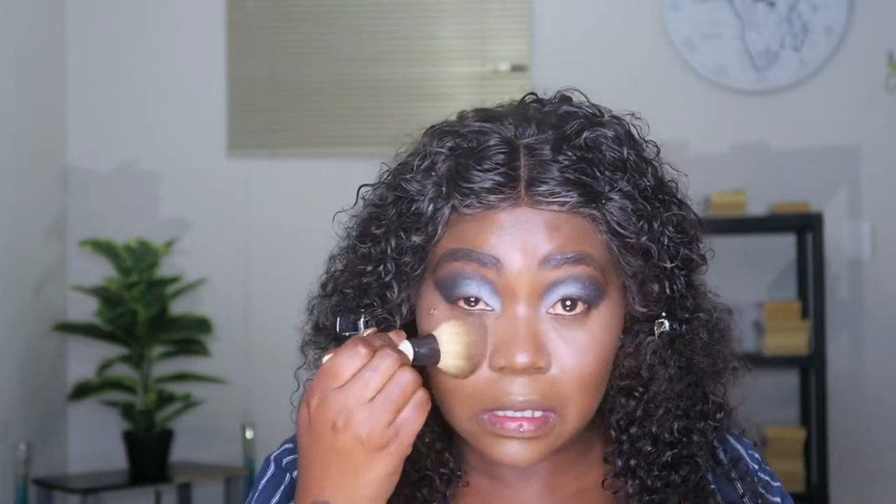I forgot about my lashes but I'll put them on at the end — it's fine. I'm going to try and set the entire face, then go in with the blush.